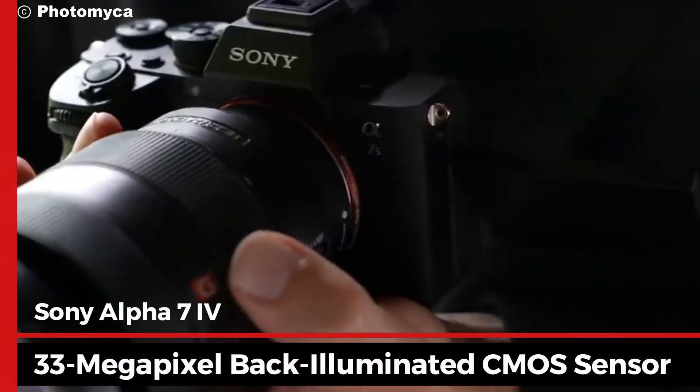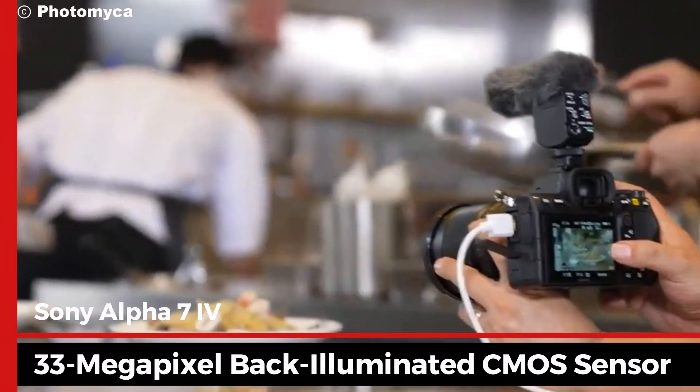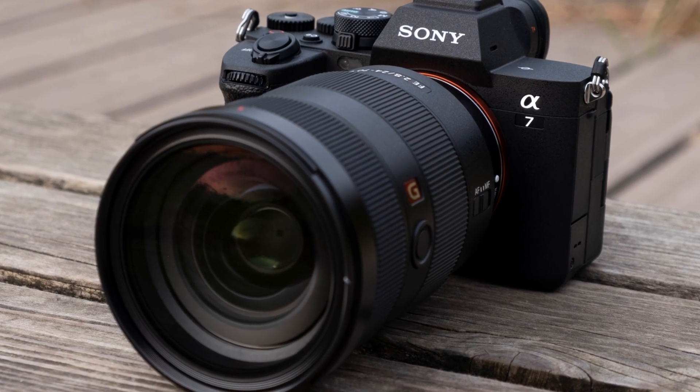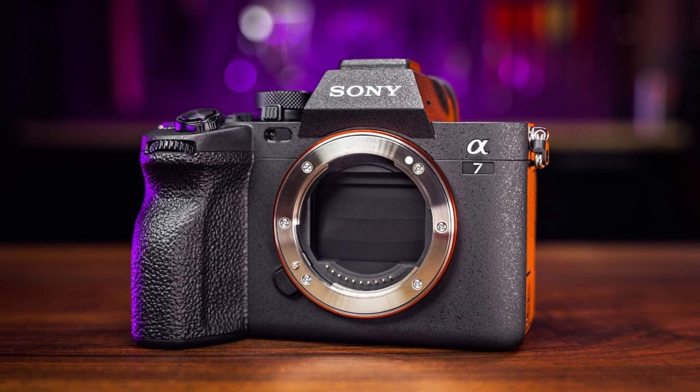One of the standout features of the Alpha 7 IV is its new 33-megapixel back-illuminated CMOS sensor, delivering stunning image quality with exceptional detail and dynamic range. Paired with the latest Bionz XR image processor, this camera excels in low-light conditions.